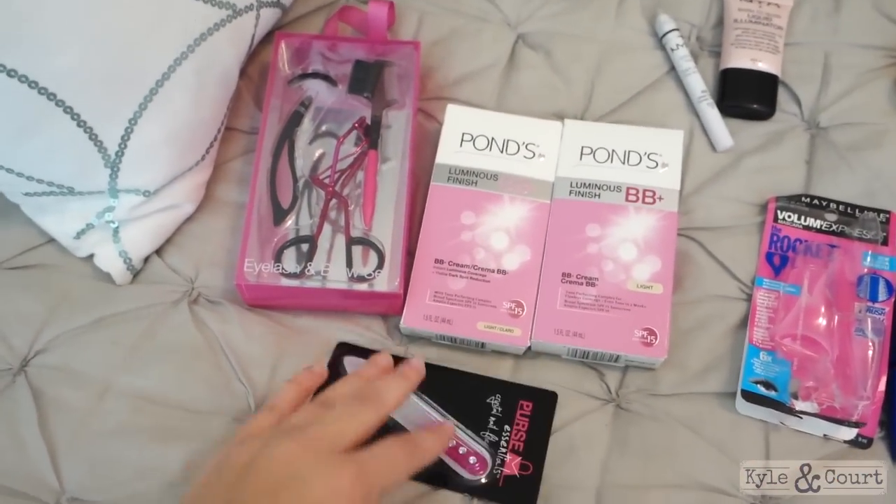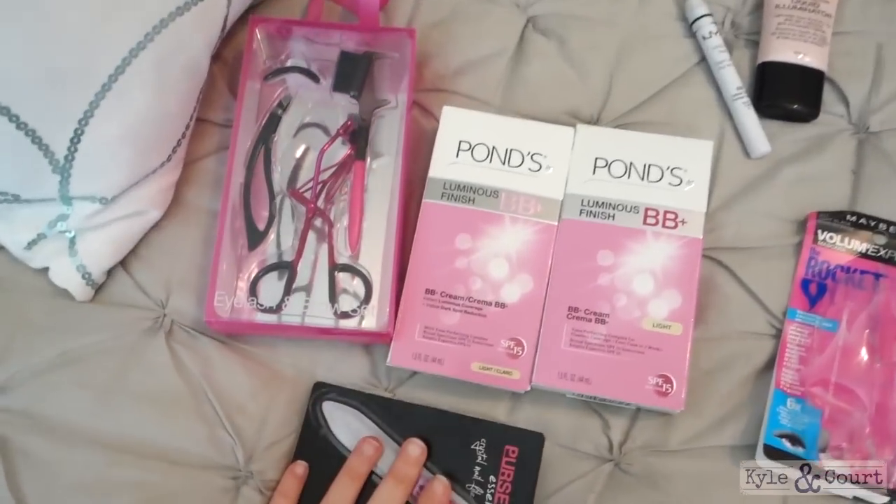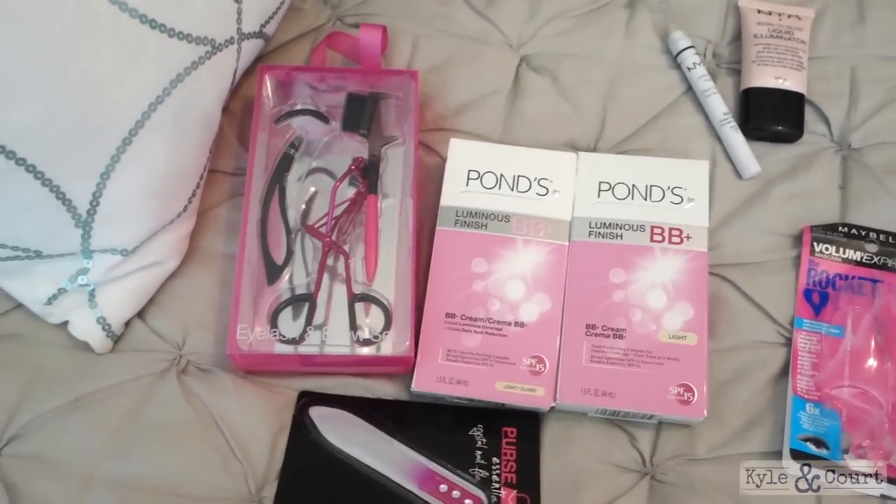I actually don't like to shop at CVS that much — I think they're way overpriced, so I only buy stuff there when it's on a good sale.